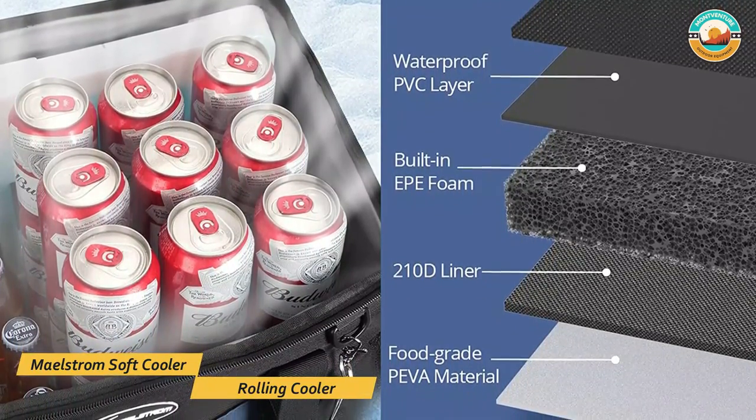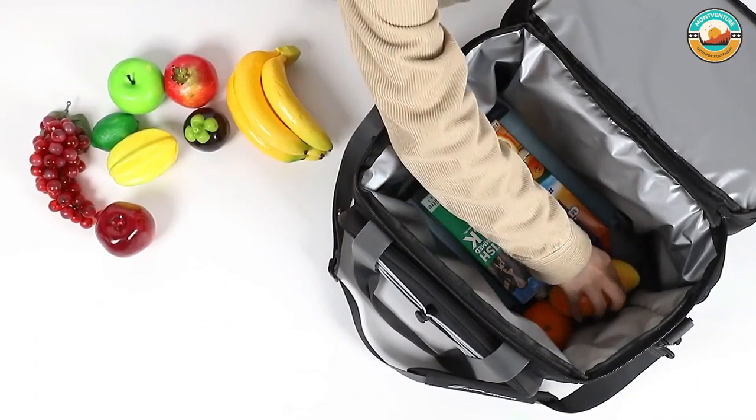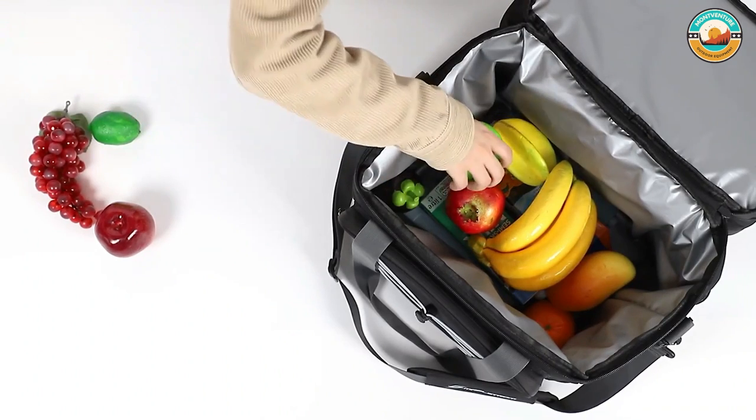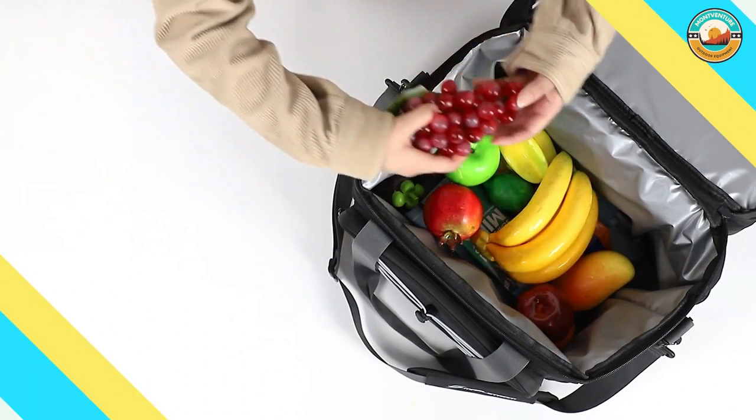Maelstrom Icy Hollow Soft Sided Cooler Bags have double-stitched carry options. All pickup points, shoulder straps, and carry handles are reinforced. This cooler bag can handle more weight than you'd prefer to carry.